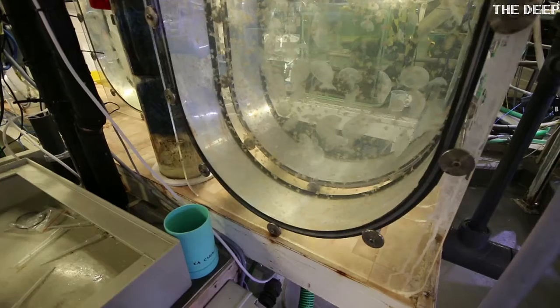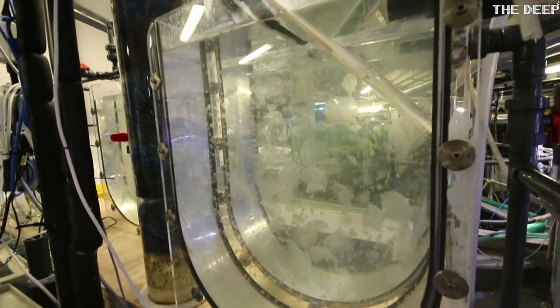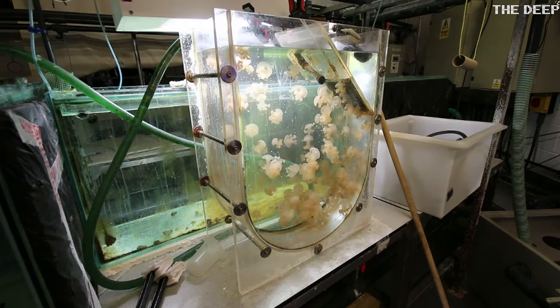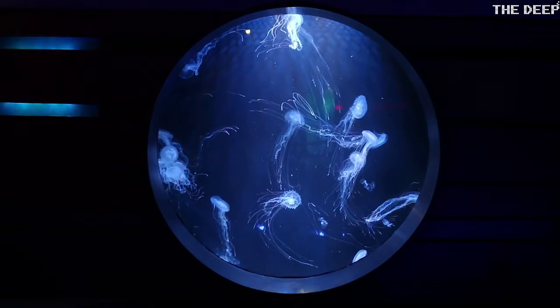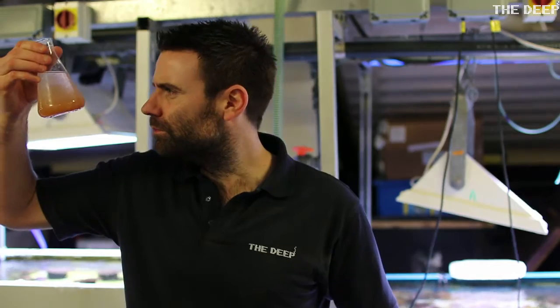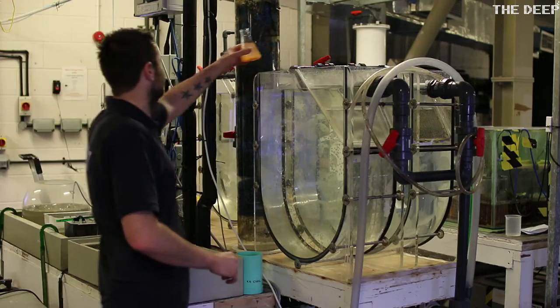This is called a Chrysal, and a Chrysal basically means carousel. What this does is it keeps the jellyfish moving around in suspension. This is what they do in the wild really — they drift on the currents and don't really bump into things and don't have to turn corners too often. It also helps keep the food in suspension as well, so we feed them on different types of plankton and this again sits into the water and drifts around with the jellyfish.